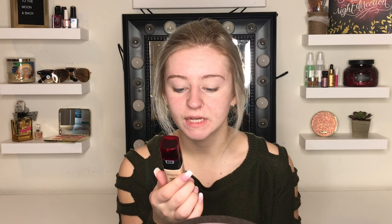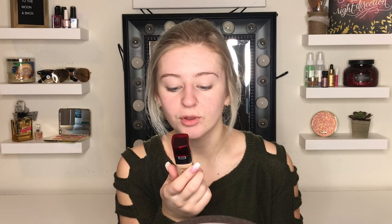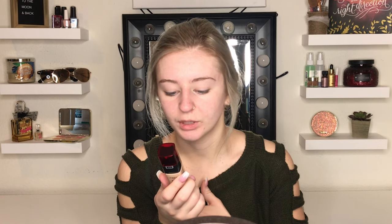Now going in with the L'Oreal Paris Infallible Up to 24 Hour Fresh Wear Foundation. I picked up the shade 415 Rose Ivory. It claims to be breathable, buildable coverage up to 24 Hour Fresh Complexion. I will not be testing this out for a full 24 hours — I just don't have time. Right now it is 10:12 and I will be going to work at 12, being there until about 8, so I'll be wearing this for a good 10 hours.